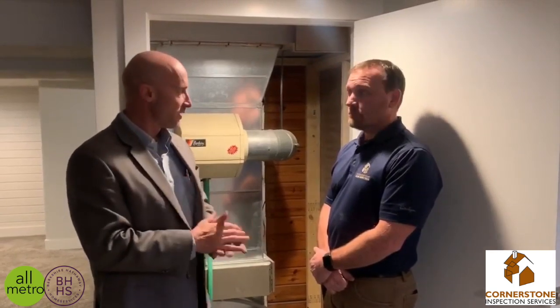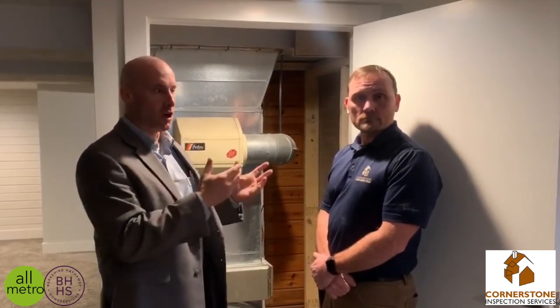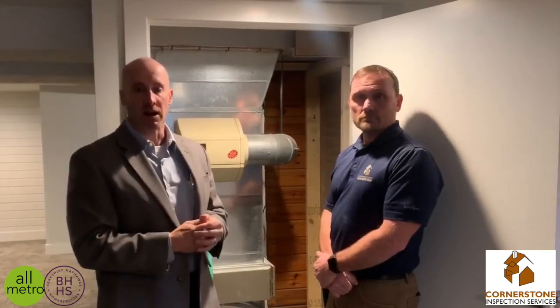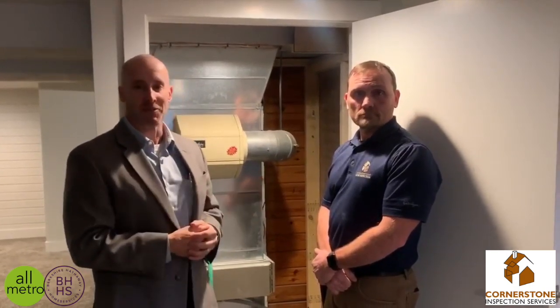Thanks for the information, Chad. If you guys have any questions from a home inspection standpoint or anything like that, feel free to reach out to me or Chad. Thanks for watching.